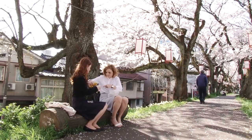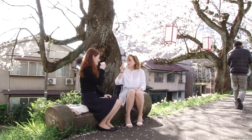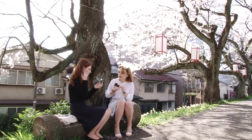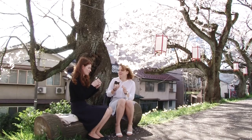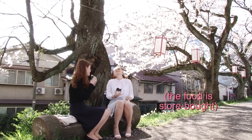So while we were there, we stopped for a quick bite under the cherry blossom trees. Cheers! I made it myself! Aww, thank you! I love it!